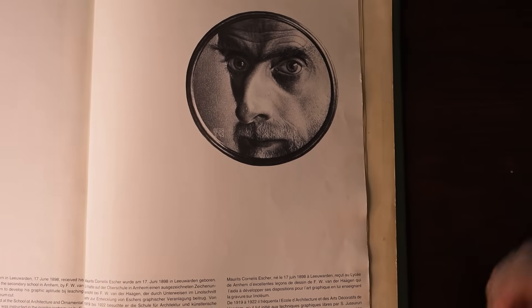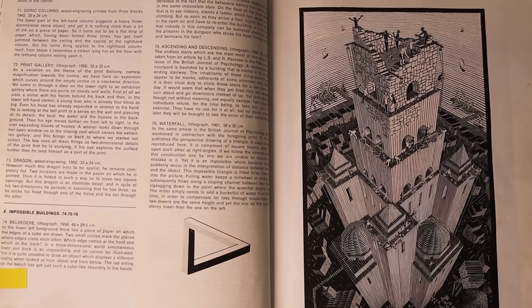I've recently been reading a lot about the great artist MC Escher and that led me here to an interesting puzzle.